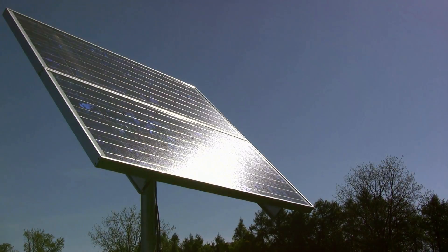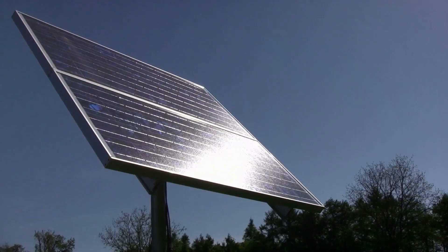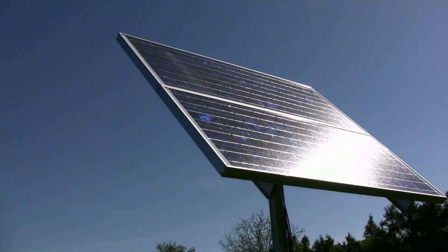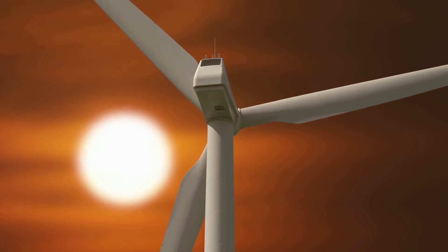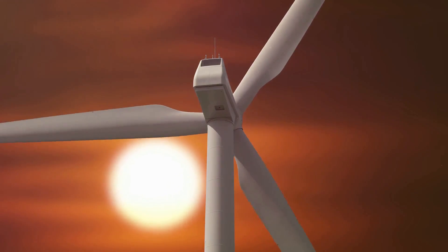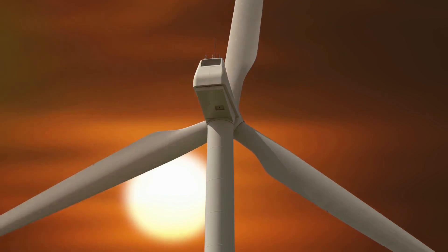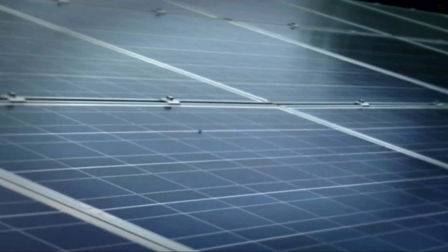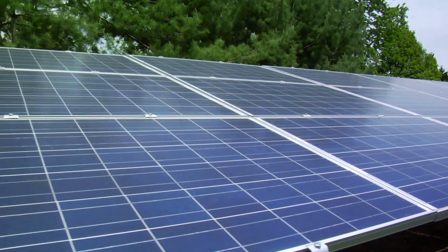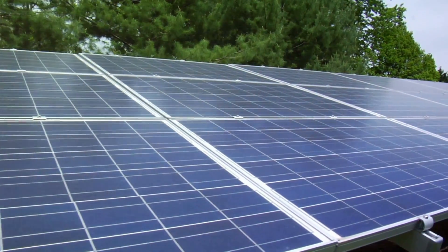We shared some energy conservation tips too — switching to LED lighting and energy-efficient appliances can drastically reduce your power consumption. And don't forget the importance of insulating your home and developing practical habits to limit electricity use. For the hands-on folks, we introduced some renewable energy DIY projects. Building a simple solar oven or a DIY wind turbine can be a fun, rewarding, and practical experience.